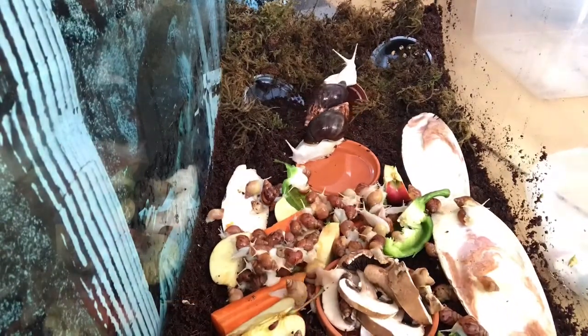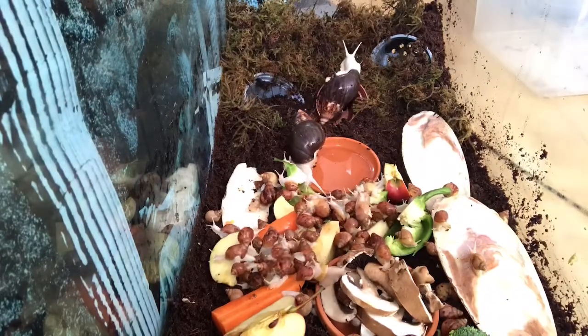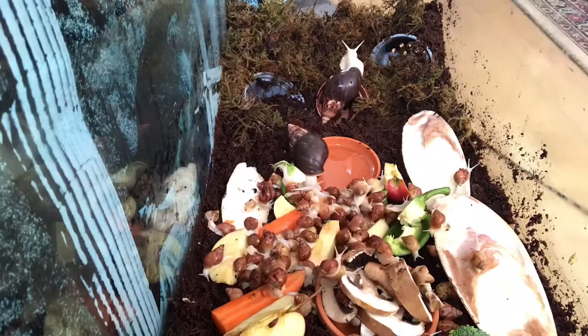There we go guys, as promised - a proper clean setup with all of the right bedding and all the right moss. Happy snails! I hope you enjoyed the vlog today - I'm really going to put more effort into the vlogs because I feel like I need to and I want to make it a bit more fun for me and you. If you enjoyed it, give us a like and a subscribe, make sure you turn that notification bell on so you know when I upload, and I shall see you guys next week!